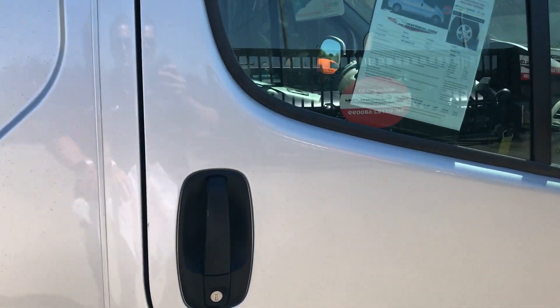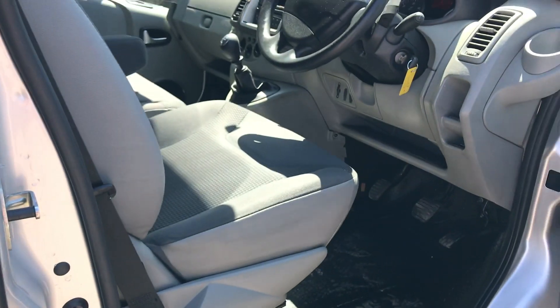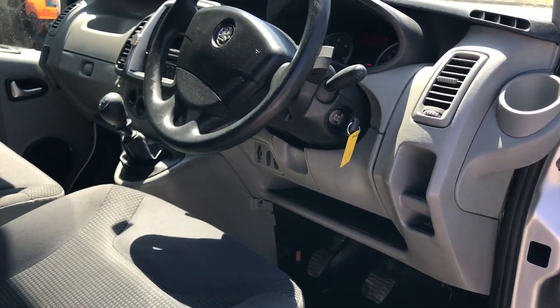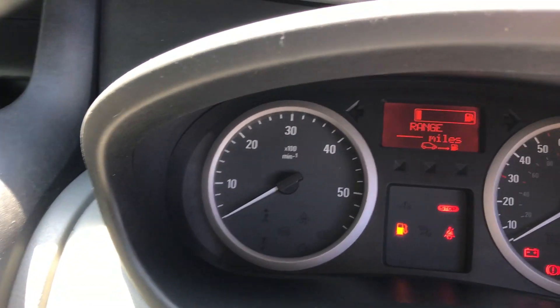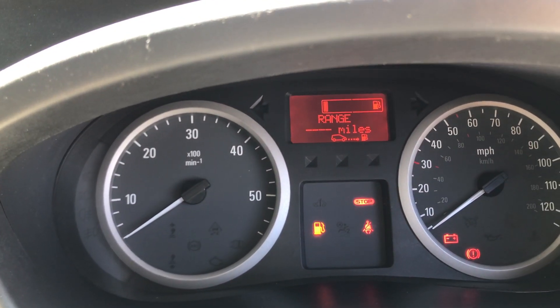I'll show you inside the driver's side. She's got electric windows, air conditioning. Just to confirm the mileage, she's done 37,024.